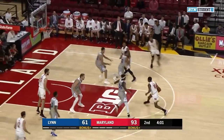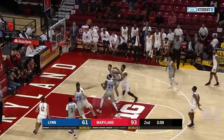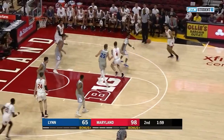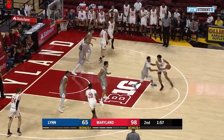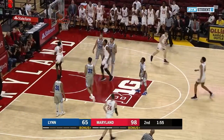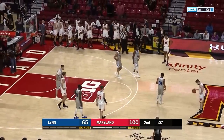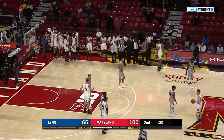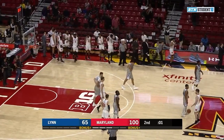Now has to get a shot up soon. Smith steps back, got some room, and knocks it down. Out to Lindo, drives inside, down low — Terrell will dribble out the clock for Maryland, who will complete a successful opening exhibition, 100-67.